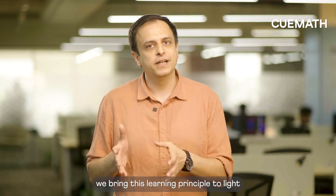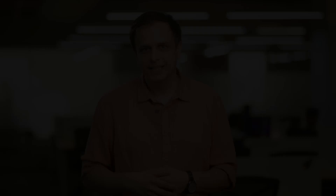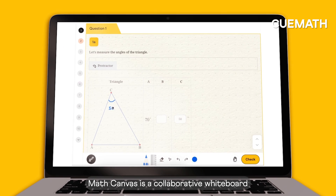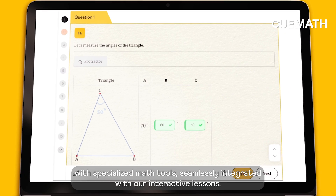At QMath, we bring this learning principle to light through what we call the Math Canvas — a collaborative whiteboard with specialized math tools seamlessly integrated with our interactive lessons.